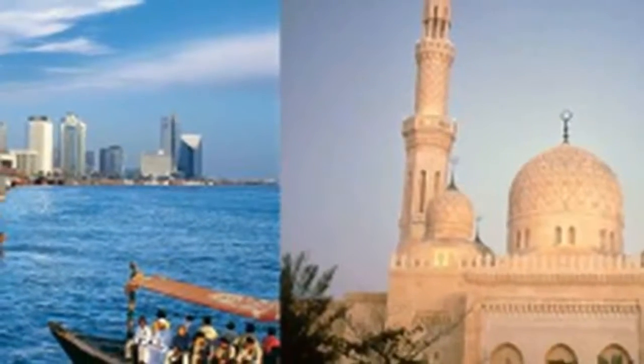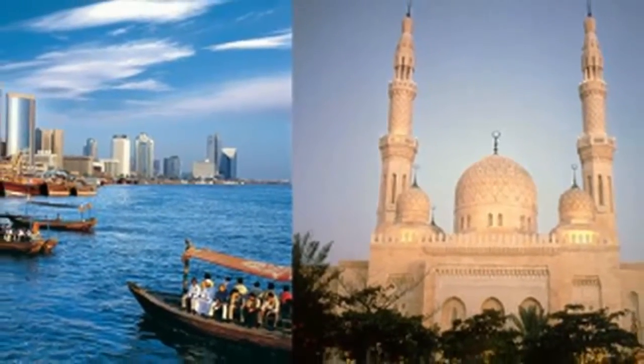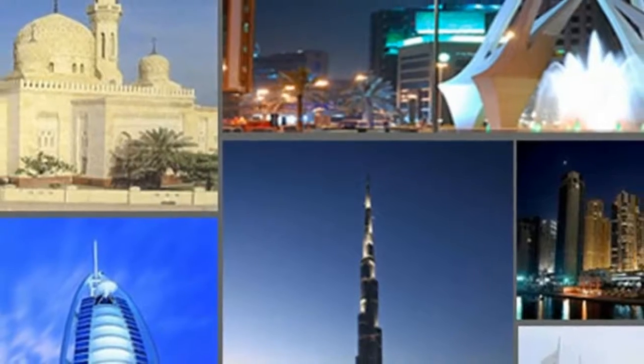With your local guide, enjoy a water taxi ride across Dubai Creek. Visit the exciting Spice Souq and shop for bargains in the Deira Gold Souq.